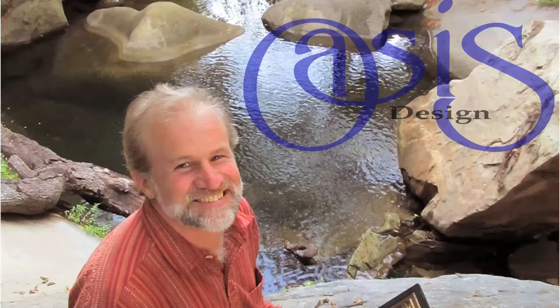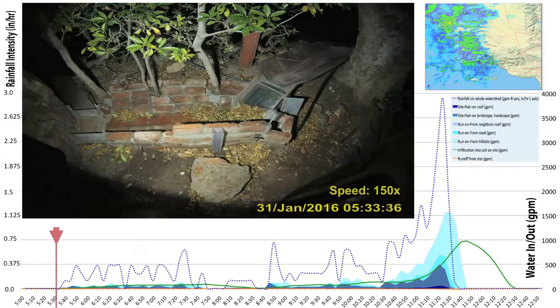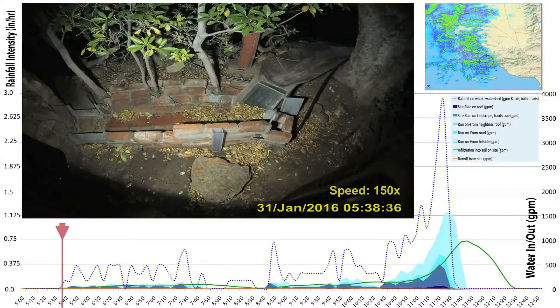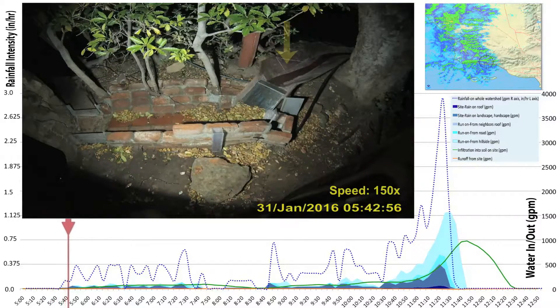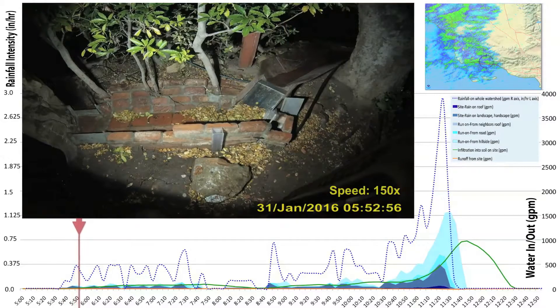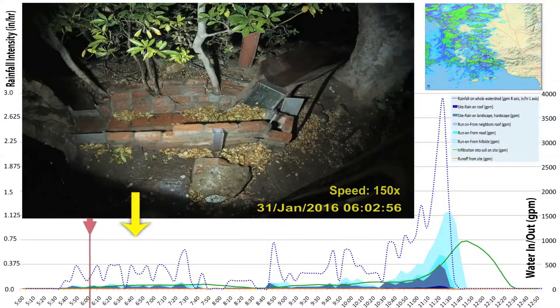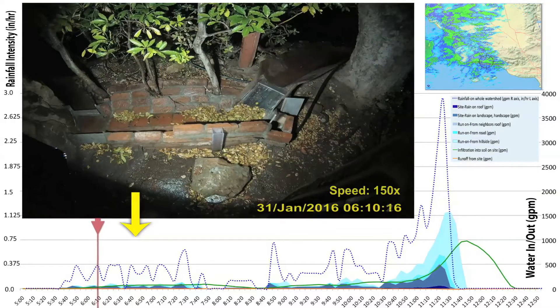I'm Art Ludwig of Oasis Design. I'll take us through the rain event's progression and details, starting as the first rainfall reaches the head works. The first drops have just landed on our roof. You can see this first trickle coming down just now — that is from the neighbor's metal roof running over about 60 feet of asphalt. You can see these pulses of rainfall coming through, kind of like waves in the ocean.